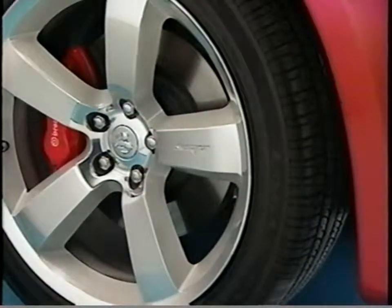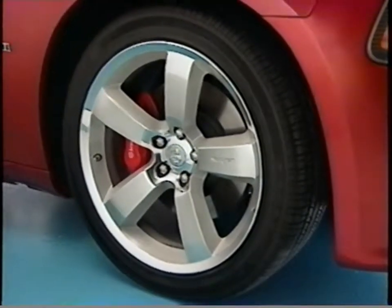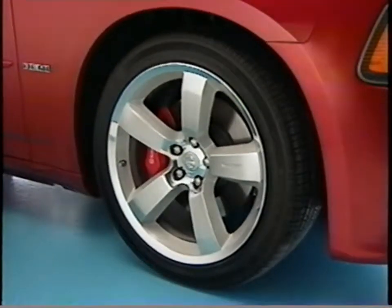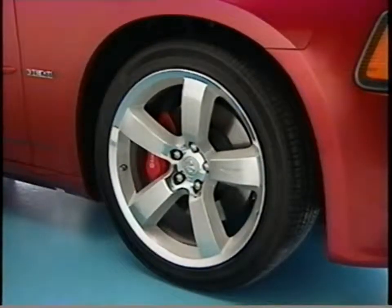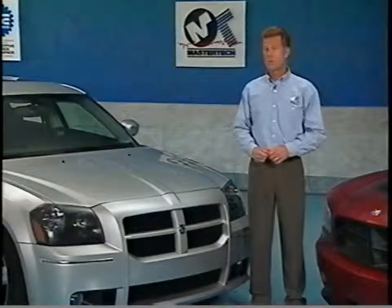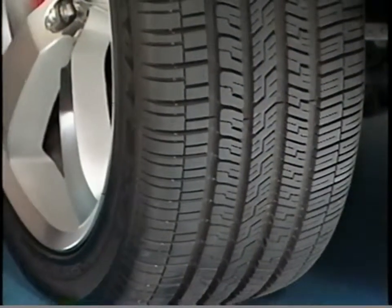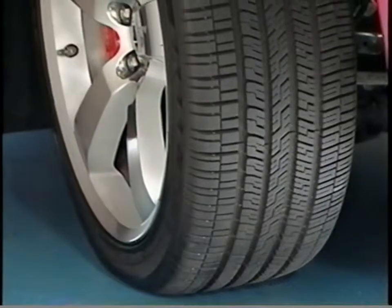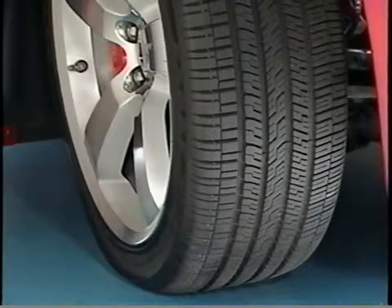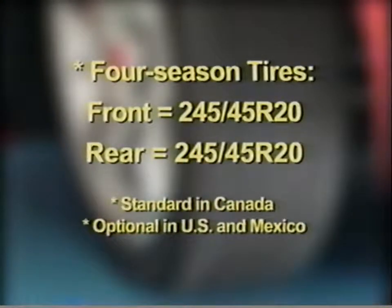Adding to the sportier look and feel are larger wheels and tires. The wheels are 20-by-9-inch forged aluminum wheels riding on three-season non-directional tires, standard in the U.S. and Mexico and optional in Canada. A four-season version is also available as an option in the U.S. and Mexico, and standard in Canada. With the three-season tires, the front tire width is 245 millimeters while the rear is 255. If four-season tires are selected, all four tires are 245 millimeters wide.